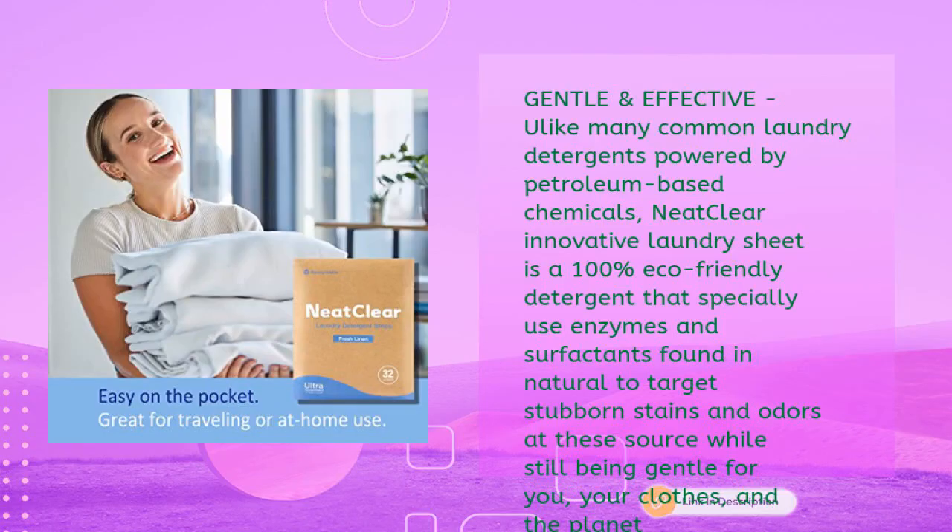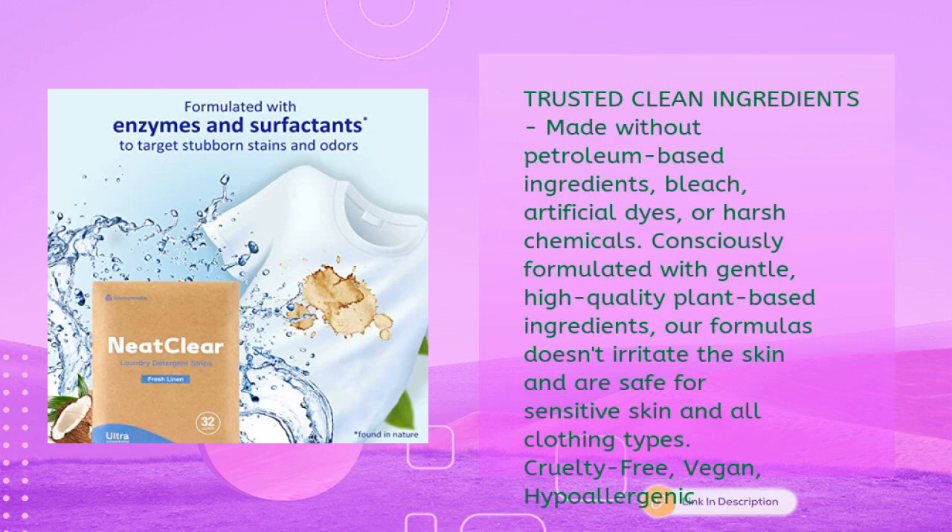Unlike many common laundry detergents powered by petroleum-based chemicals, Neat Clear's innovative laundry sheet is a 100% eco-friendly detergent that specially uses enzymes and surfactants found in nature to target stubborn stains and odors at the source, while still being gentle for you, your clothes, and the planet. Trusted clean ingredients — made without petroleum-based ingredients, bleach, artificial dyes, or harsh chemicals. Consciously formulated with gentle, high-quality plant-based ingredients. The formula doesn't irritate the skin and is safe for sensitive skin and all clothing types.